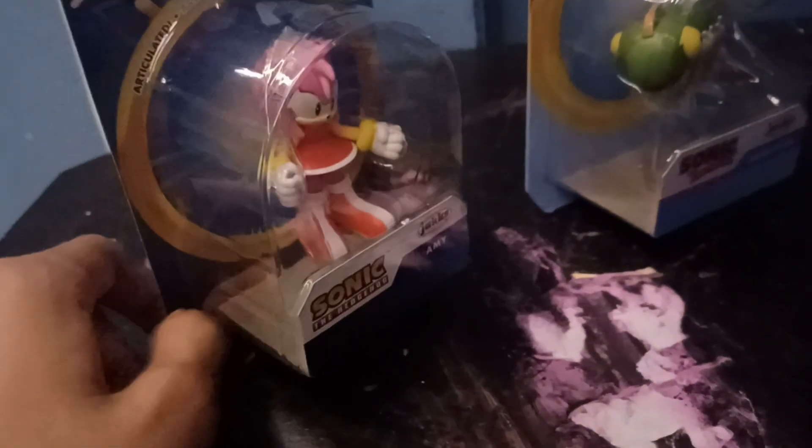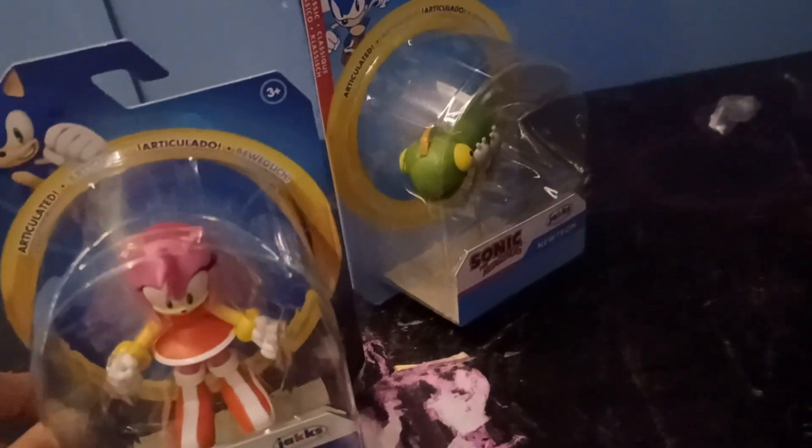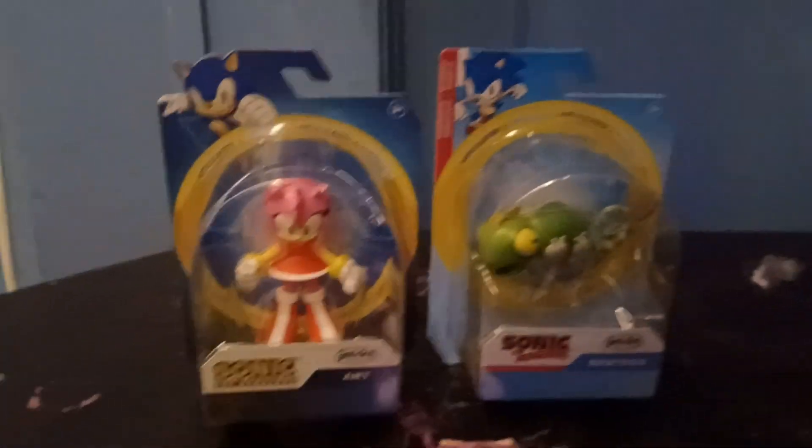You just always have the same old stuff. It's so annoying. Well, I understand yeah, I know, because people don't have these figures sometimes. So you guys, let's unbox it right now.